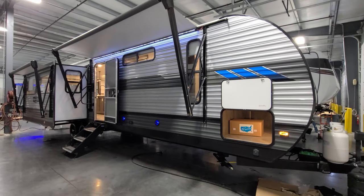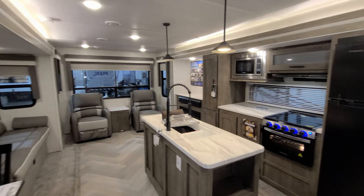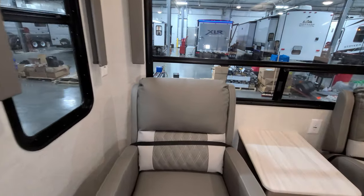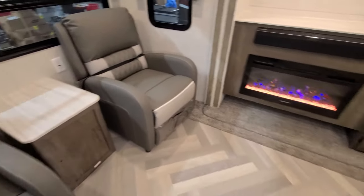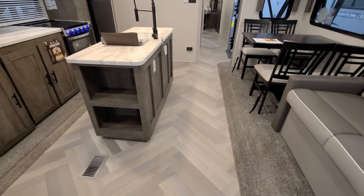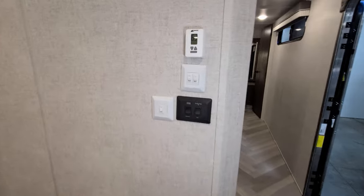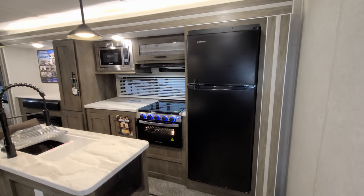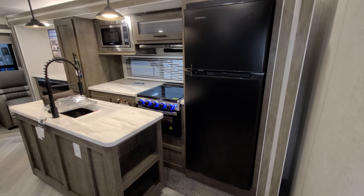Back inside, let's show you how everything closes up. First, make sure the chairs are back past the slide edge so you don't bump them. Also make sure nothing is on the floor — rocks, pebbles, screws — because the slide will run over them and could rip the floor. So we're going to use the slide button to bring in the kitchen slide.